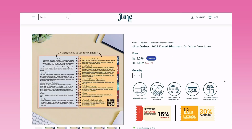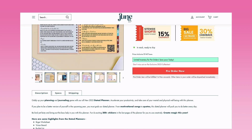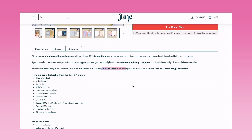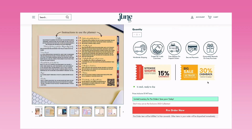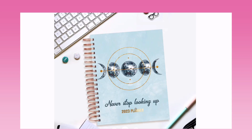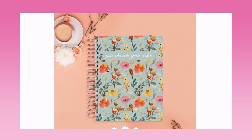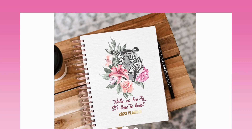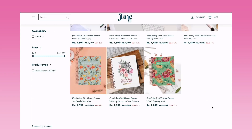So that's how the planner is — it's limited inventory for pre-orders, so save yours today. You'll be getting 200+ stickers and 100 GSM paper, with shipping within three to five days after dispatch. Let's quickly look at the covers: Never Stop Looking Up, I Never Lose I Either Win or Learn, a classy floral one, You Decide Your Vibe, Wake Up Beauty It's Time to Beast — the colors are vibrant and pretty!